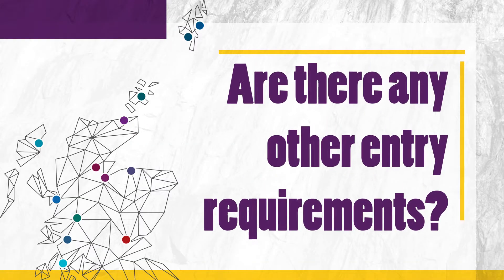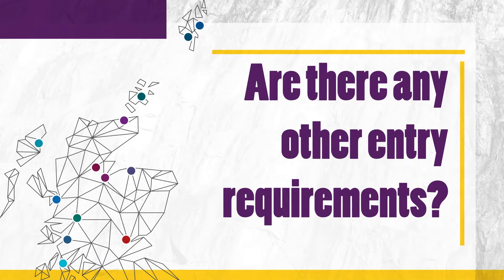One of the other entry requirements for the BA is that you need to be employed in the childhood practice sector throughout the duration of your studies. We would be looking at you being employed for around about 21 hours a week throughout the duration of the programme, and that needs to be permanent employment.